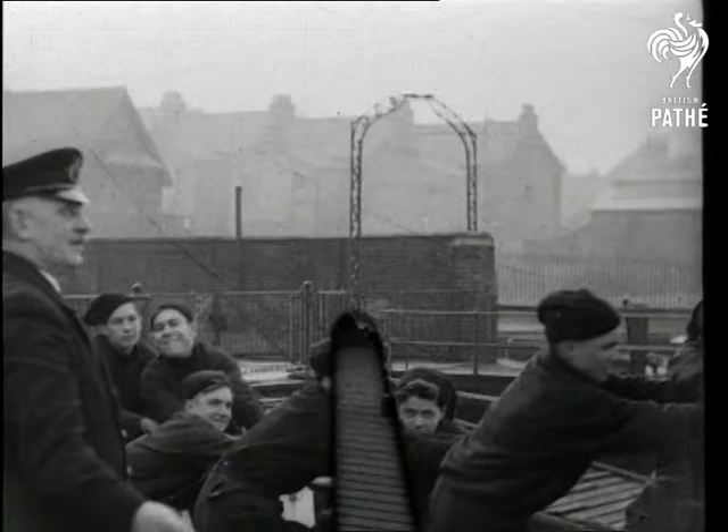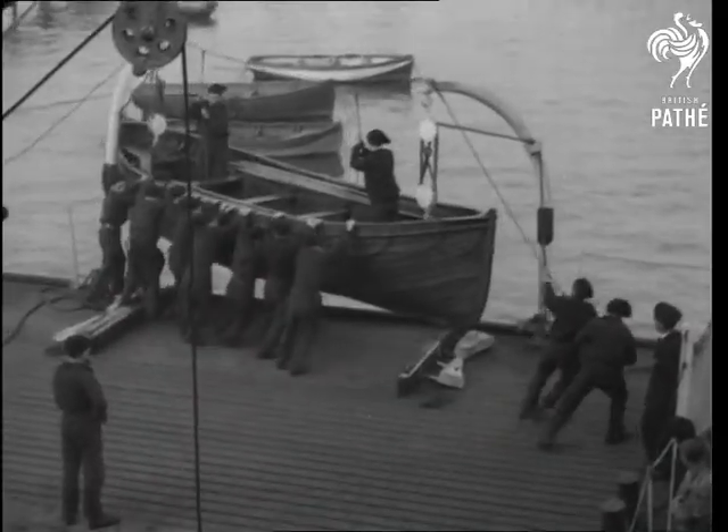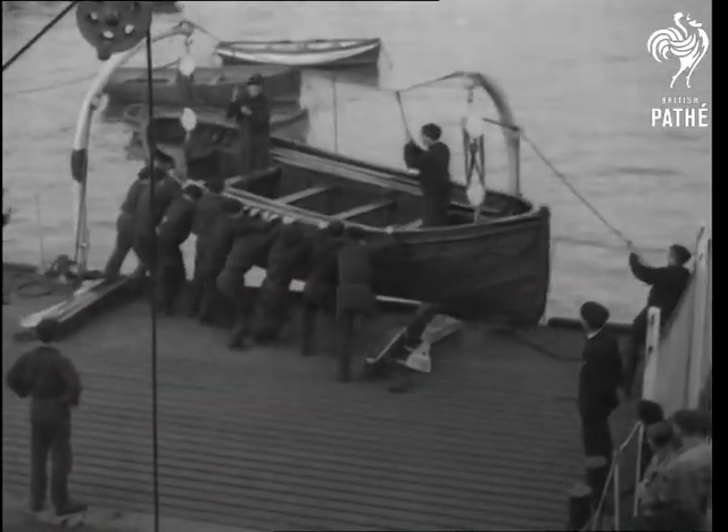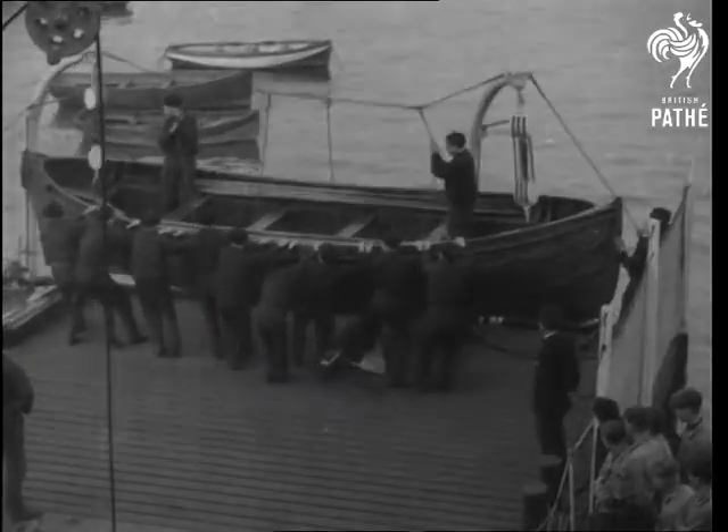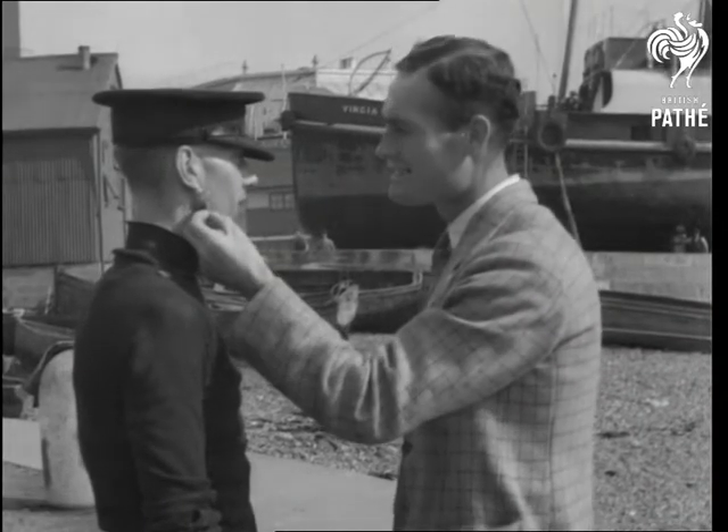As you can see, these strong, healthy lads tackle their job with a fine spirit. Presently, they'll be making the life on an ocean wage the only life that matters. These sons of the sea certainly don't do things by halves.